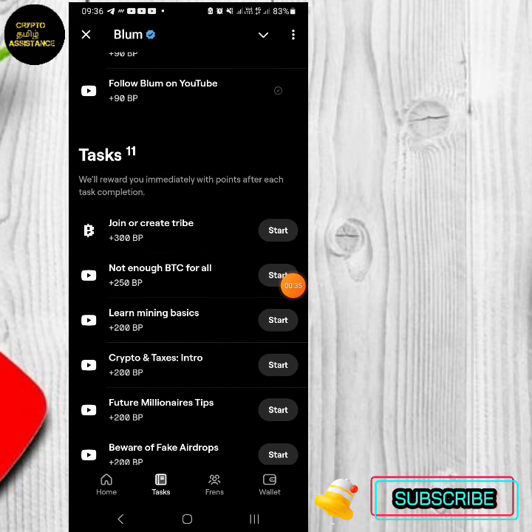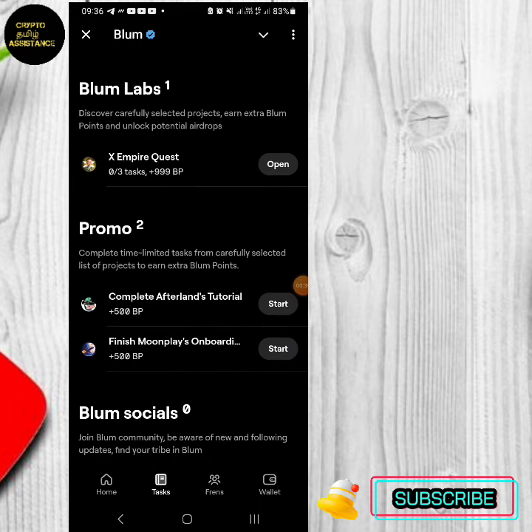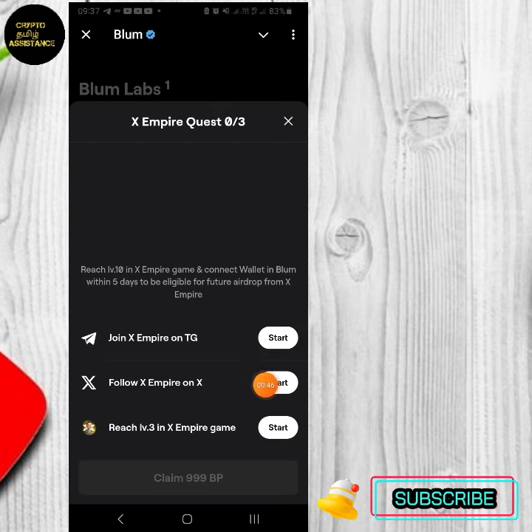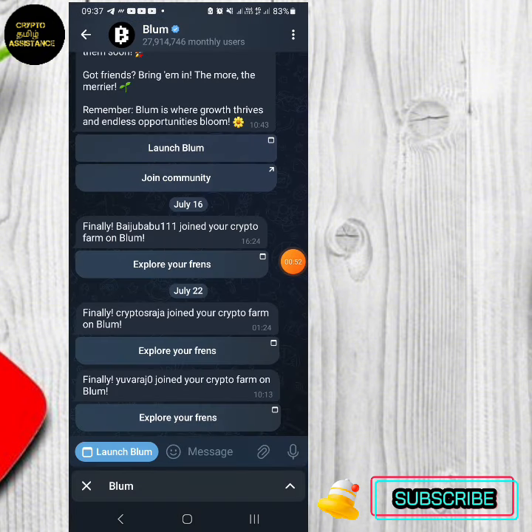There are three tasks available. You can subscribe to Telegram, then join and follow.